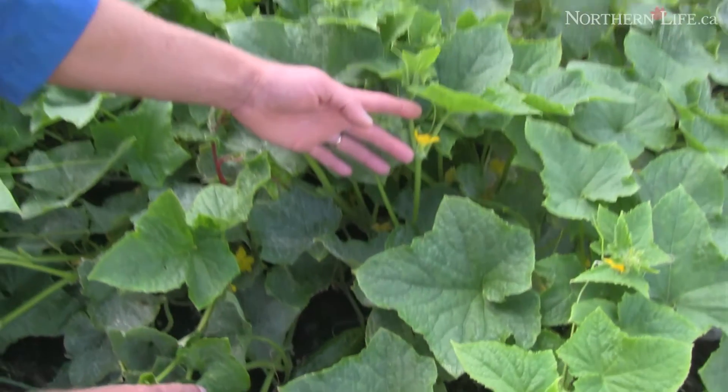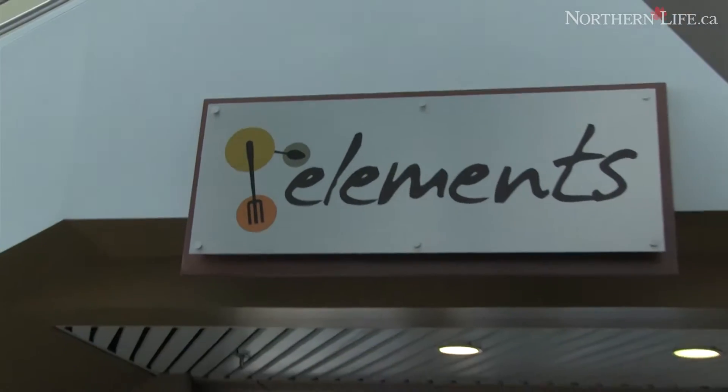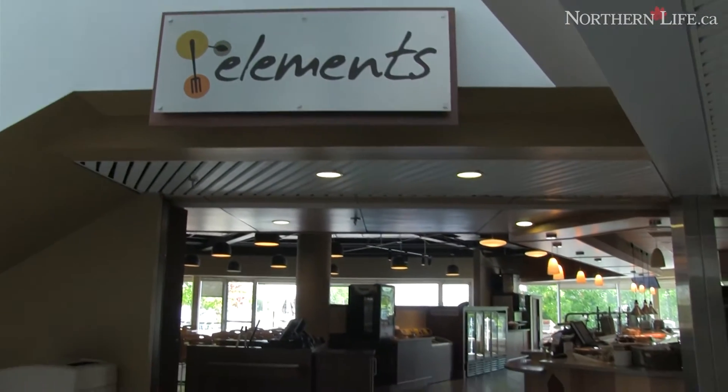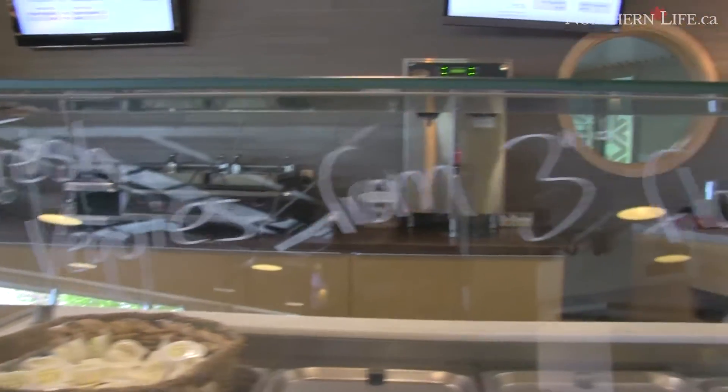We grow things like lettuce, beans, peas, and giant pumpkins — which some of our animals actually like, including the blooms. It's nice for our food staff to come out and pick fresh stuff daily and then use it in our Elements food court. They're proud of it because they have a big sign down there that says this food has been grown in the Science North Garden.